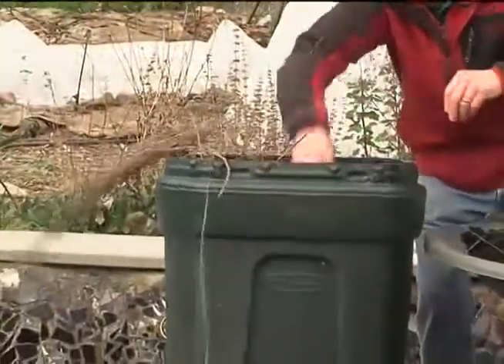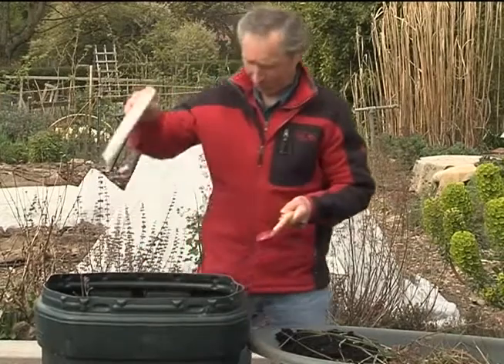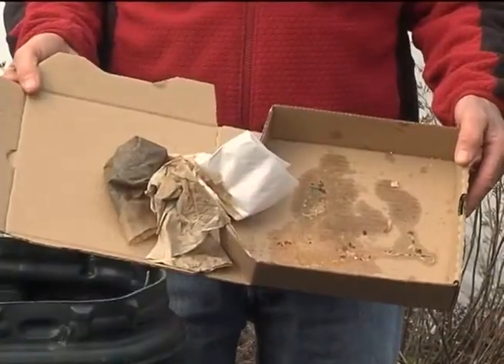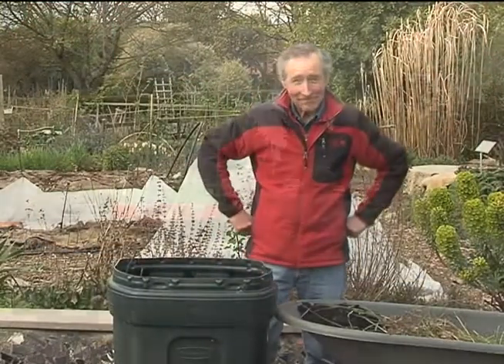So be sure to include your garden prunings, leftover food scraps, meat, and vegetable trimmings in your cart. Plus remember, food-soiled paper such as greasy pizza boxes, coffee filters, paper towels, and napkins can be composted too.